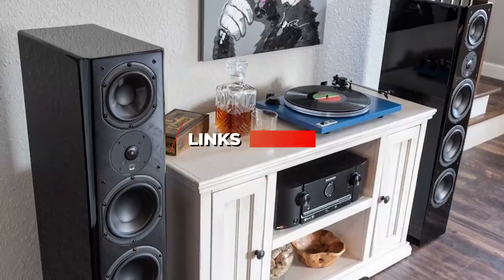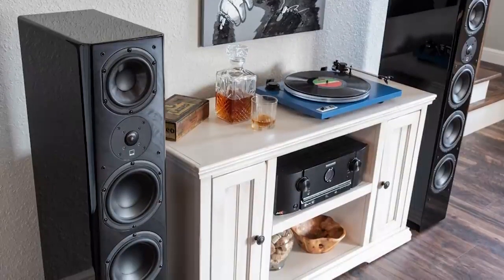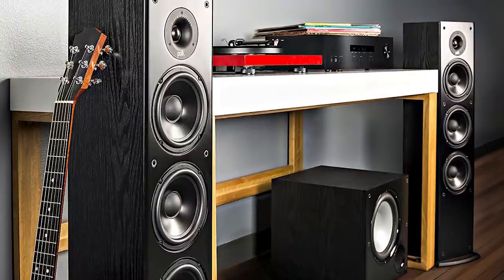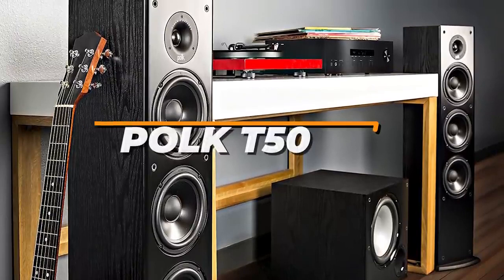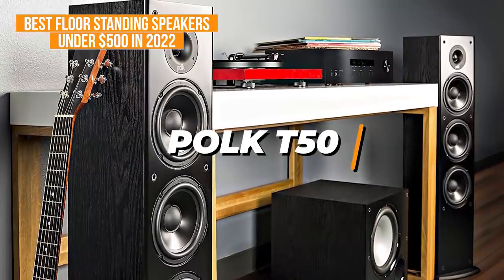I've included links in the description if you want more information on any of the products we mention, and I'll try to keep it updated for the best prices. Now let's get started. If you're looking for an affordable pair of floor-standing speakers that still work great, the Polk T50 is my choice as the best budget speakers under $500 in 2022.